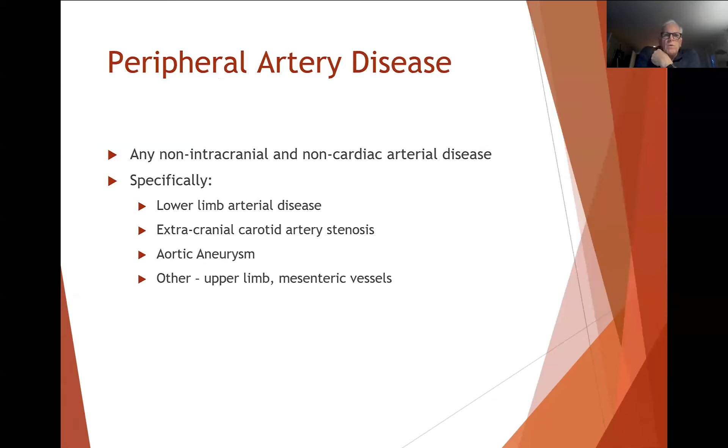When we talk about peripheral artery disease, it's really non-intracranial, non-cardiac arterial disease. In most of what we deal with, it is lower limb, and where we're talking about wounds, most of that is related to the lower limb. But we also do a fair bit in the extracranial part in the carotid arteries, a fair bit in the aorta for aneurysms, and then other areas as well — the upper limb, these enteric vessels. So it covers all arteries except those in the heart and the intracranial element.